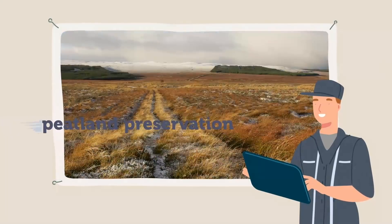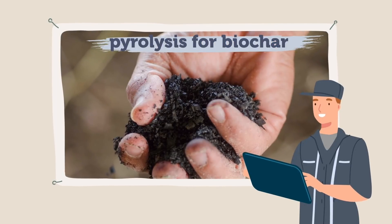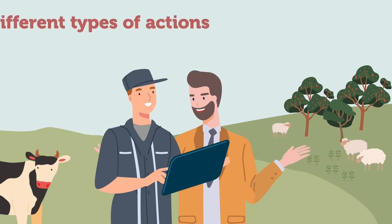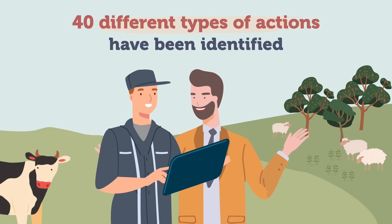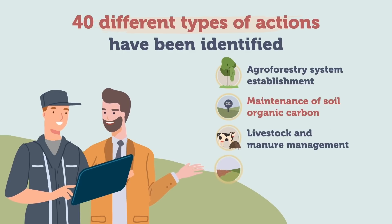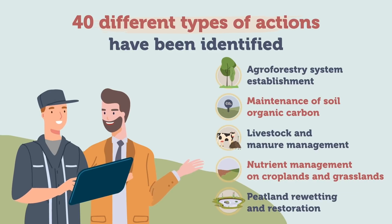In arable farming, practices such as the establishment of cover crops, improved rotations, peatland preservation, precision fertilization, pyrolysis for biochar, or expanding agroforestry systems are some of the potential options. In general, more than 40 different types of actions have been identified by academics, falling into five main categories: 1. Agroforestry system establishment. 2. Maintenance of soil organic carbon. 3. Livestock and manure management. 4. Nutrient management on croplands and grasslands. 5. Peatland re-wetting and restoration.